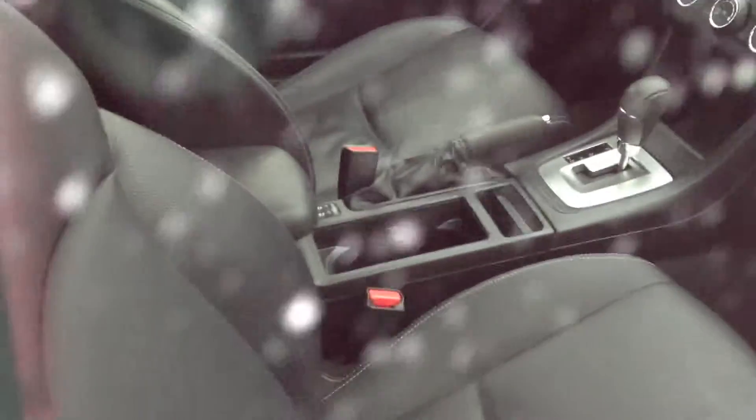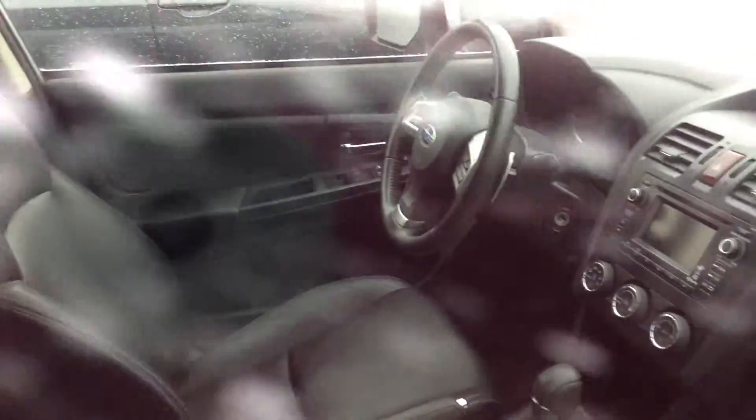And you can see the inside. I don't have the key to get inside, but you can see that everything appears to be in very good shape on the inside here. No rips, cuts or tears in the leather. The steering wheel is nice. Got the roof rails on there.